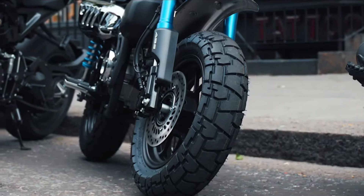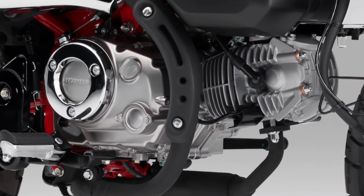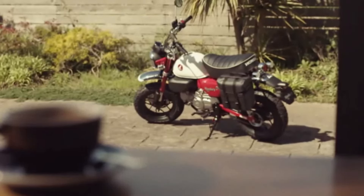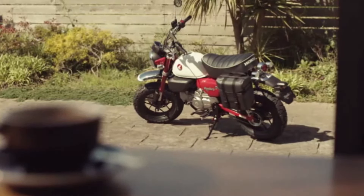The instrumentation on the 2025 model includes a modern digital display, providing essential information such as speed, fuel level, and trip details at a glance.